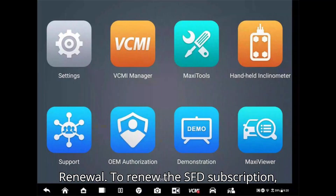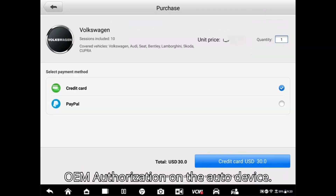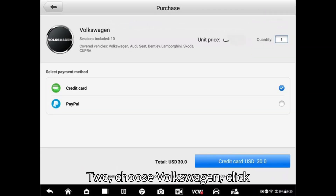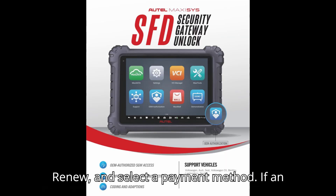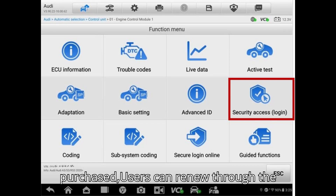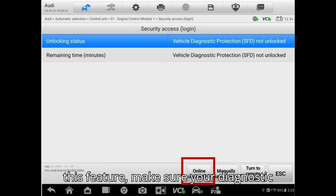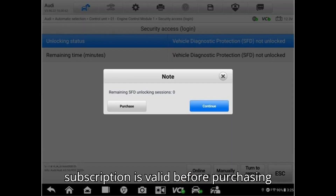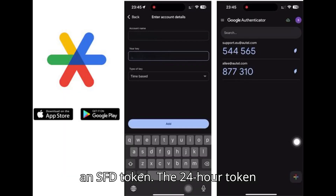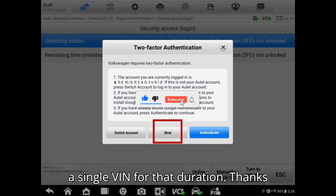Subscription Renewal: To renew the SFD subscription, if an SFD subscription has been previously purchased, users can renew through the OEM Authorization app. For those new to this feature, make sure your diagnostic subscription is valid before purchasing an SFD token. The 24-hour token allows for full access to all modules of a single VIN for that duration.